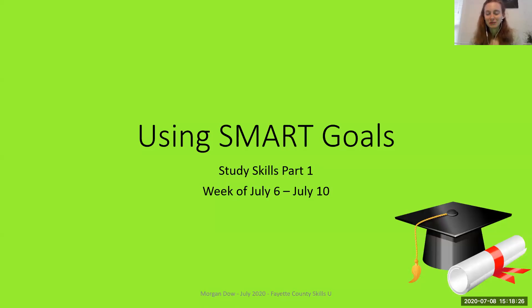Hello everybody and welcome to this video. Today we're going to be talking about goal setting and using what we call SMART goals to help us achieve what we hope to achieve. This is the first part in our study skills series. This week will be about SMART goals and goal setting. Next week we're going to take a look at a study session and what it means to actually sit down and study and learn some new material.